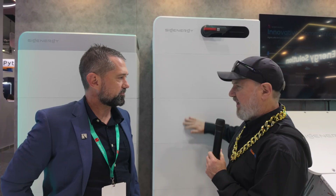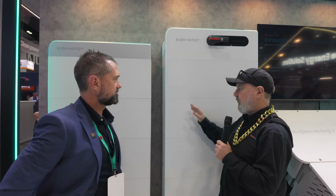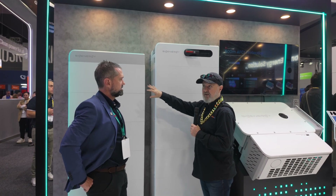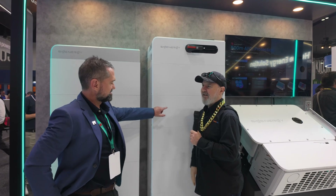Via those inverters, you can run up to 253 kilowatt hours of this battery per inverter, and you can parallel those up into megawatt hours really easily. This is our SiGen Stack. We've got one stack here, and you have four stacks to get up to the 253 kilowatt hours.